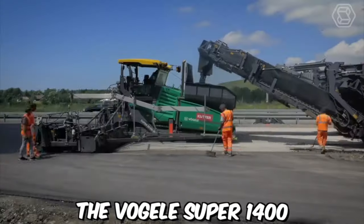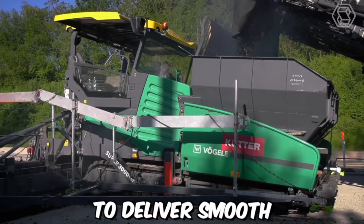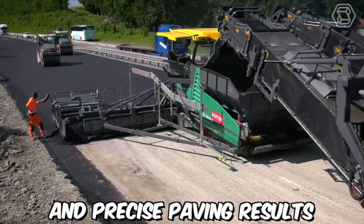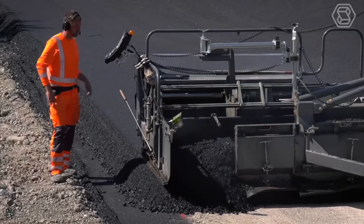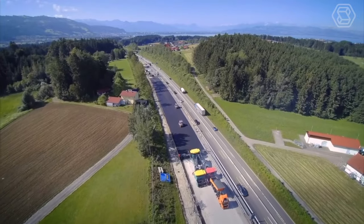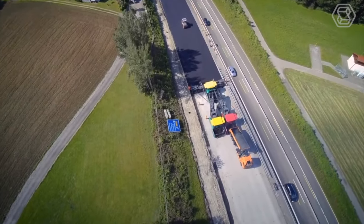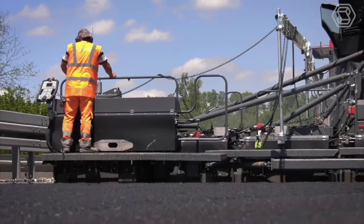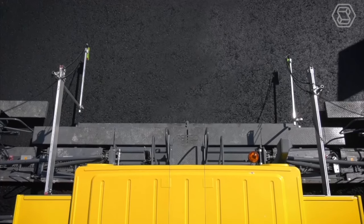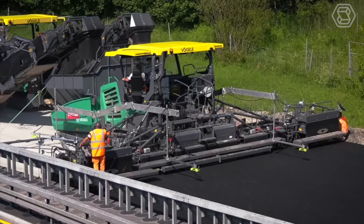The Vogel Super 1400 Asphalt Paver is a high-performance machine that is designed to deliver smooth and precise paving results. It's an ideal choice for contractors and municipalities looking for a reliable and efficient paving solution. The mix is distributed through a hydraulically-powered conveyor system to the screed, where it is spread and leveled to the desired thickness. The screed is designed to deliver precise leveling and compaction, ensuring a smooth and uniform surface.